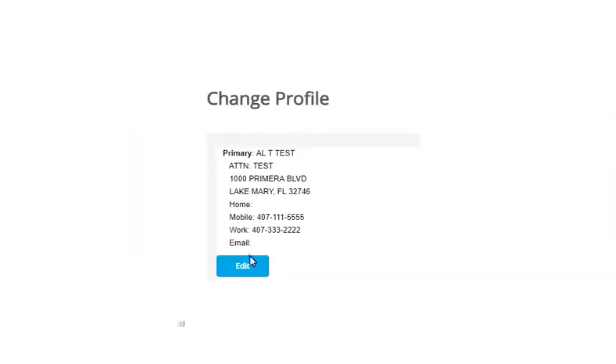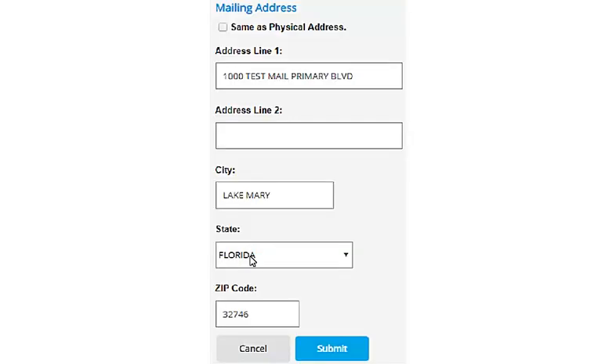Select the Edit button for the address you would like to update. After you have updated your mailing address, select Submit.